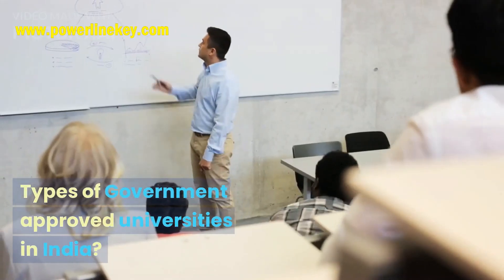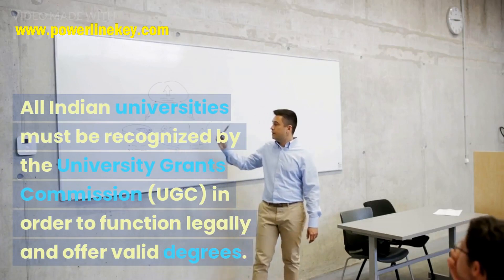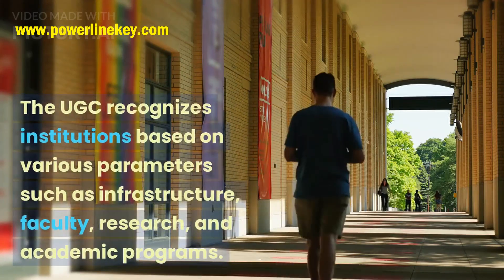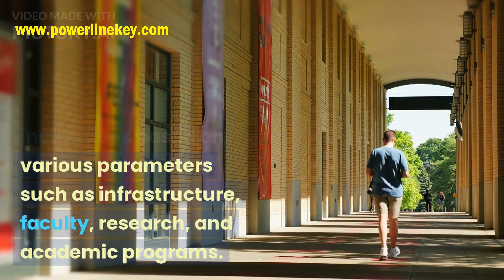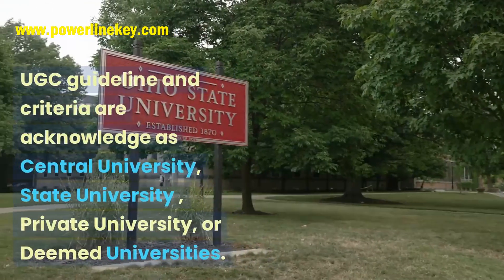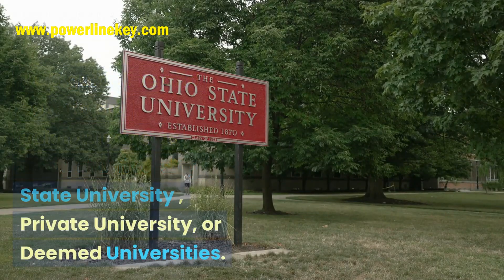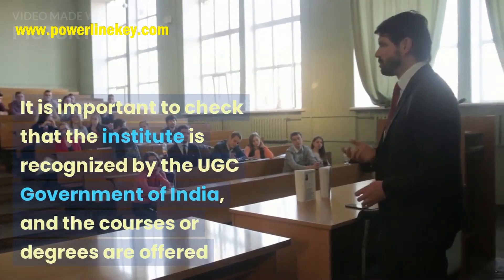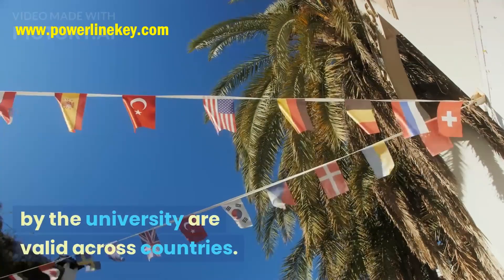Types of government-approved universities in India: All Indian universities must be recognized by the University Grants Commission (UGC) in order to function legally and offer valid degrees. The UGC recognizes institutions based on various parameters such as infrastructure, faculty, research, and academic programs. Institutions meeting UGC guidelines and criteria are acknowledged as central university, state university, private university, or deemed universities. It is important to check that the institute is recognized by the UGC Government of India, and that the courses or degrees offered by the university are valid across the country.